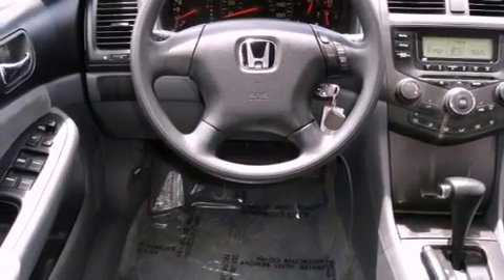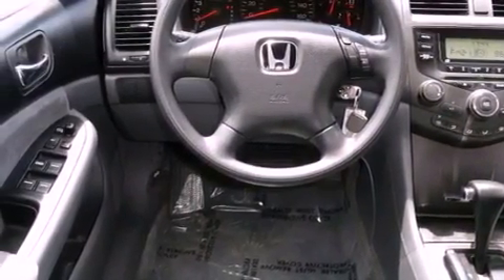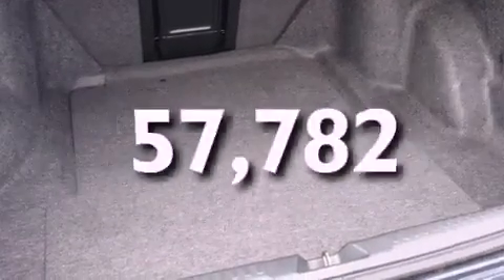Front multi-stage airbags, rear seat child-proof door locks, full power accessories, and this vehicle has fewer than 58,000 miles on the odometer.